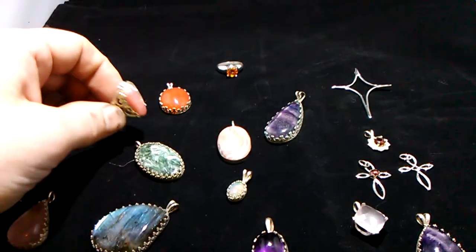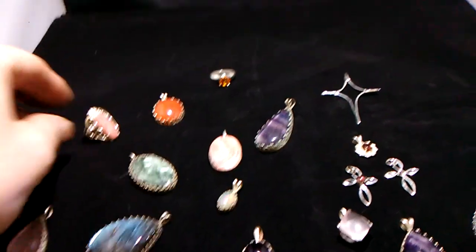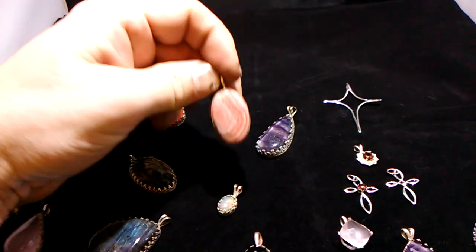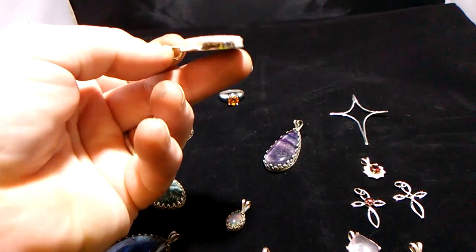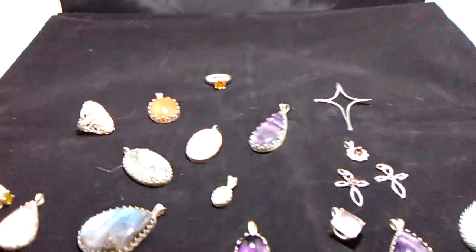Here is a rotocorosite ring. This particular one is size 8 but I can resize it. Here is another rotocorosite in just a very simple bezel — it's a gorgeous pendant.